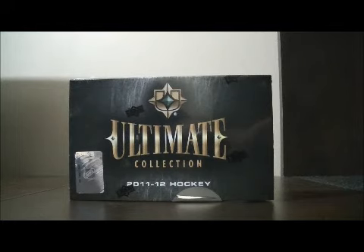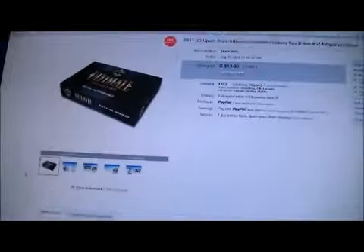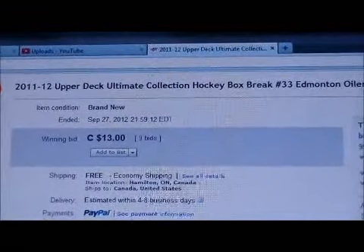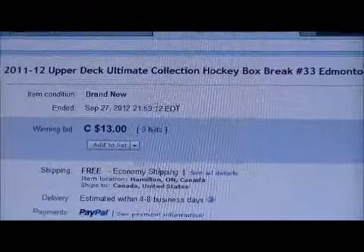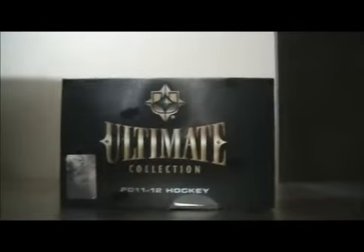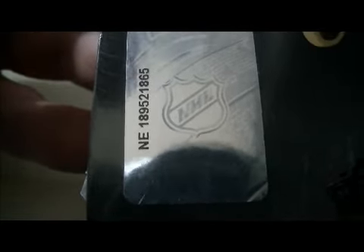Hello again everybody, welcome to our eBay Box Break. This is for the 2011-2012 Upper Deck Ultimate Collection Box Break number 33. Here's the last team up for auction — Edmonton. The serial number on the box is NE189521865. So let's get on with the break. Best of luck everybody.